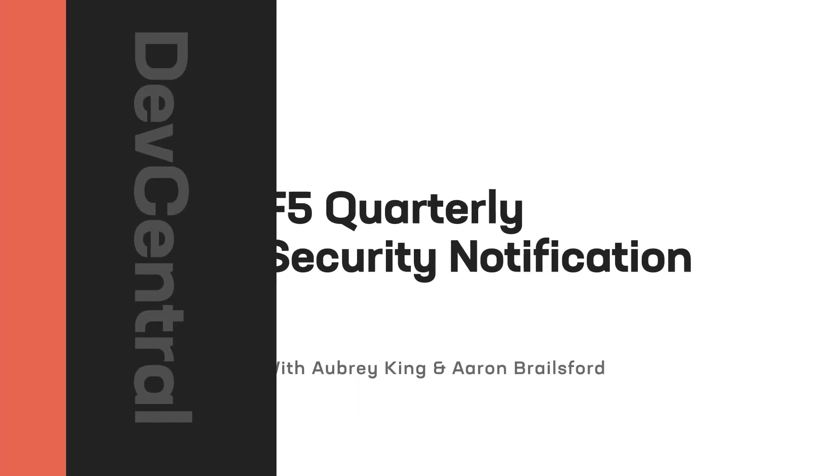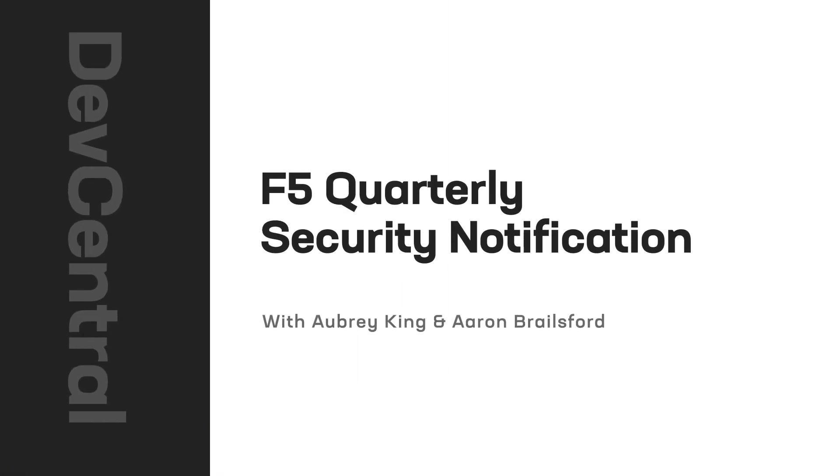Hello and welcome, F5 community. In November of 2021, F5 began to release quarterly security notifications instead of ad hoc CVEs in an effort to simplify our customers' mitigation steps and to minimize response times and outages in the environments that they protect. At Dev Central, we're teaming up with F5's Security Incident Response Team and will be delivering coverage throughout the day to bring the most up-to-date information to the community. Joining me today is Aaron Brailsford from the Security Incident Response Team.